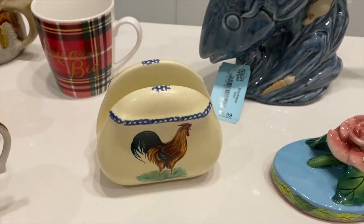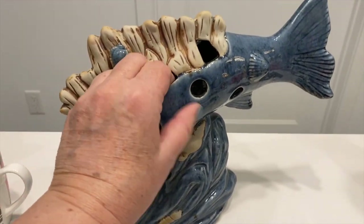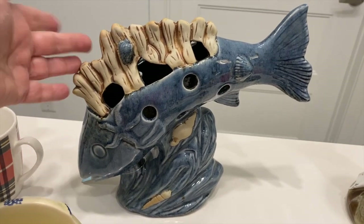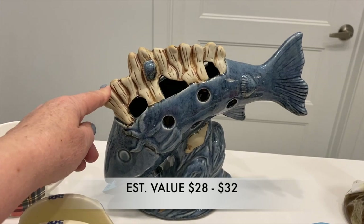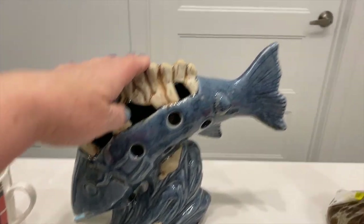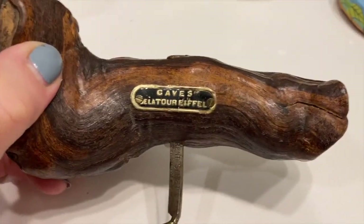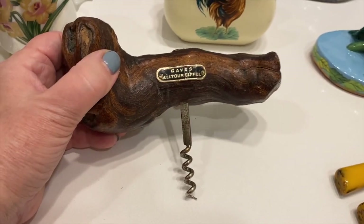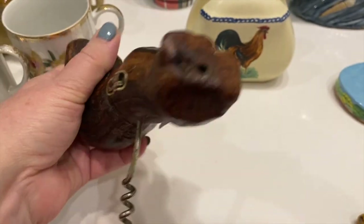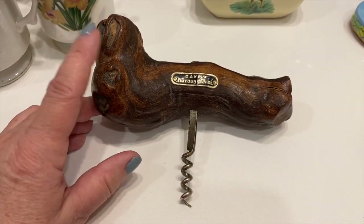The fish piece had conflicting price tags — $5.99 on the blue tag versus $1.99 on a sticker. The lady at the cash was very nice and gave it to me for the lower price of $1.99. It's a modern piece but I think people with coastal decor would like it. We also have this piece that comes from Les Caves de la Tour Eiffel — the grottoes of the Eiffel Tower. It's a corkscrew bottle opener and that old piece of wood is actually a very old grapevine — made in France. That will definitely be a good item for Etsy.